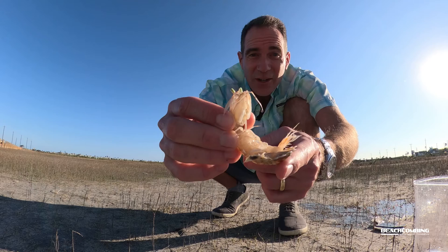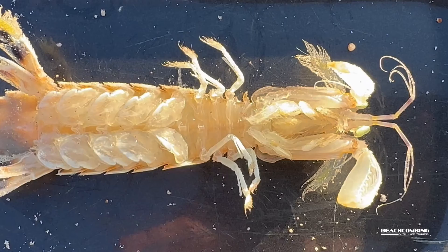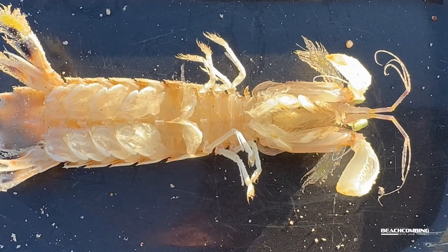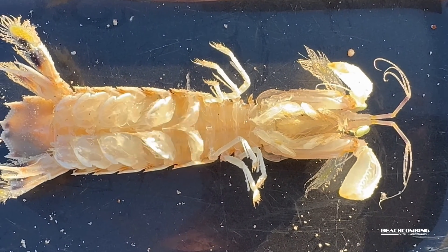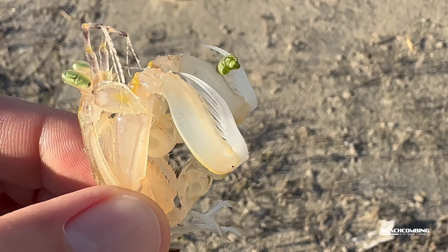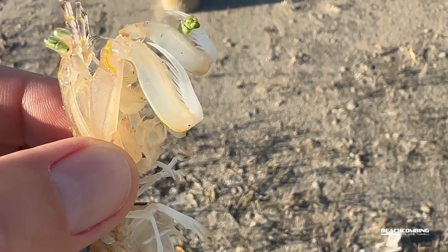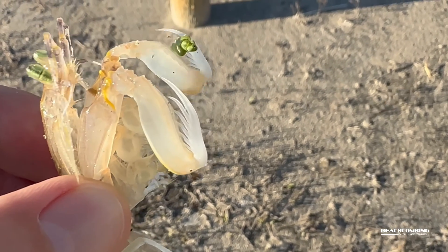Now these suckers are dangerous. The other thing they call them is a thumb splitter, and it's just as you imagine. They've got these arm appendages up here that look like a mantis — they're kind of angled over but they've got spears on them, and that's how they get their food.